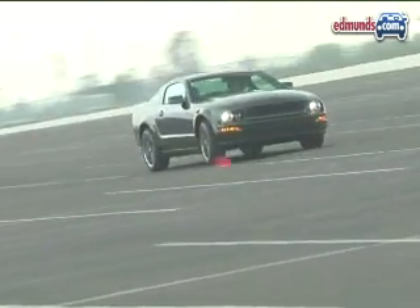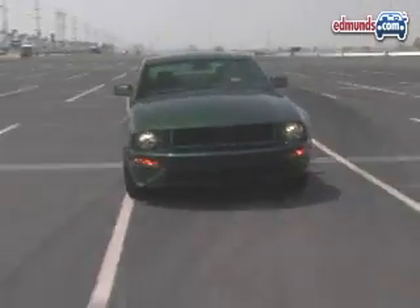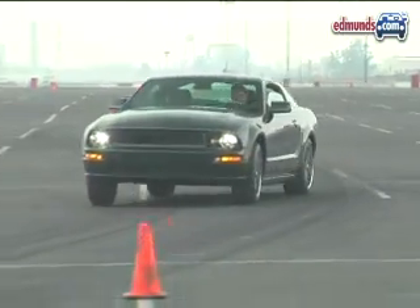Through the slalom, the lighter Mustang felt alert and nimble, but the solid rear axle hurt its speed in the end. Pavement irregularities also make the Bullitt more of a handful. It crossed the finish line at 66.1 miles per hour.